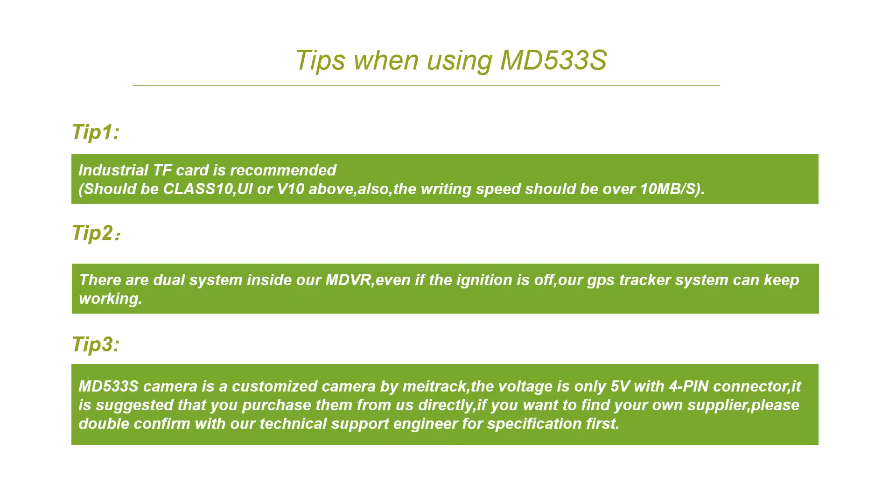When using MD533S, here are some tips for new customers. Tip 1: We recommend using an industrial TF card, because mobile DVR needs to record and overlay videos frequently — a normal TF card will easily be damaged after a few months. Tip 2: Maytrak is very good at developing GPS trackers, so all of our mobile DVR has dual resistance. Even if the ignition is off, our GPS tracker can keep sending the GPS location. Tip 3: The MD533S camera is a customized camera — it is suggested you purchase from us directly. If you want to find your own supplier, please contact our technical support engineer for the specification first.